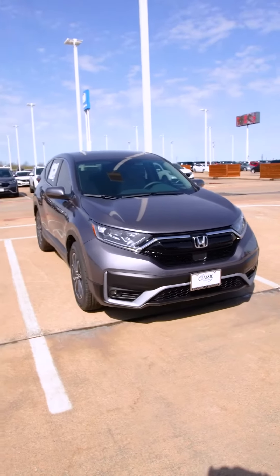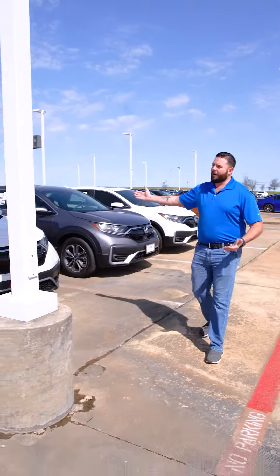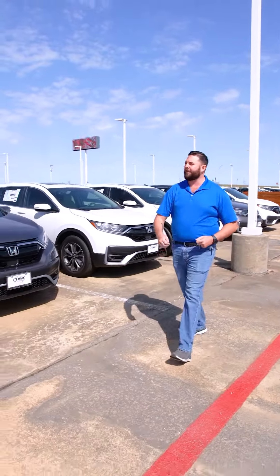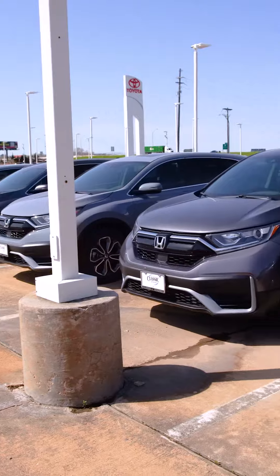It offers plenty of space for you and the family or you and the dogs. Here in front of us are all of our CR-Vs. As you can see, we have plenty in stock, plenty of different color options for you, plenty of interior layouts. Come in and see us so you can take advantage of one of these before they're all gone.